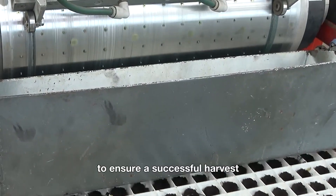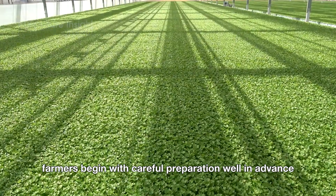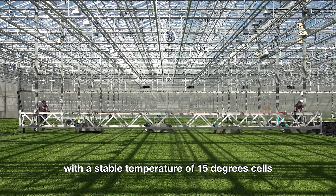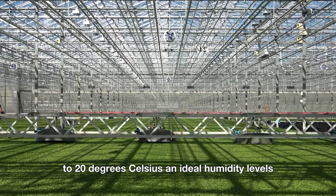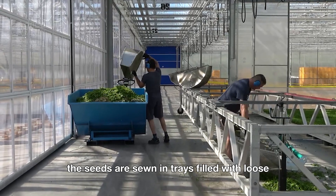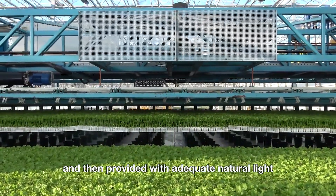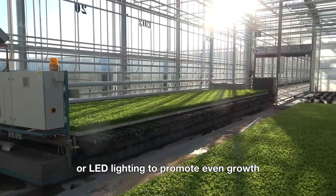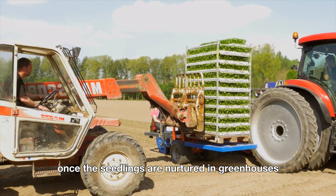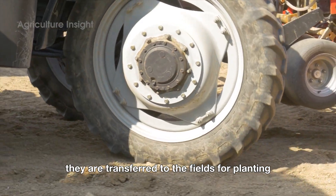To ensure a successful harvest, farmers begin with careful preparation well in advance. Celery is first grown as seedlings in greenhouses with a stable temperature of 15 to 20 degrees Celsius and ideal humidity levels. The seeds are sown in trays filled with loose, nutrient-rich soil and provided with adequate natural light or LED lighting to promote even growth. Once the seedlings reach the appropriate size, they are transferred to the fields for planting.